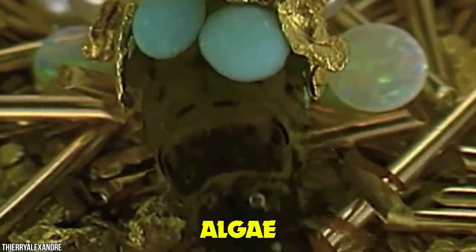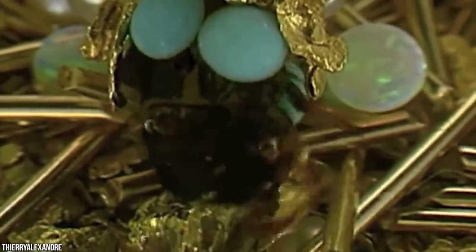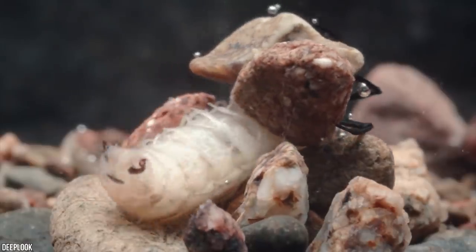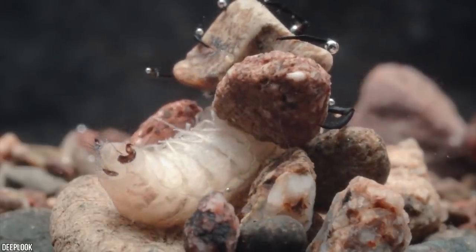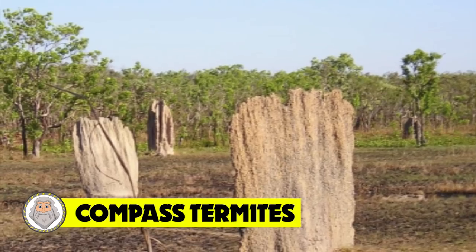The larvae eat periphyton — a blanket term for the algae, diatoms, bacteria, and fungi that grow on clean rock surfaces. In some situations, the case serves as a mobile garden. A great many interesting lessons can be learned by watching an insect as small as a shirt-collar button — pebble couture.